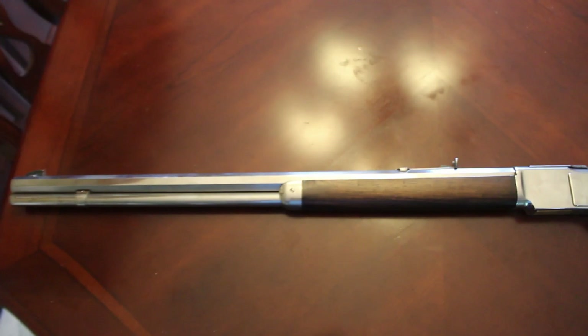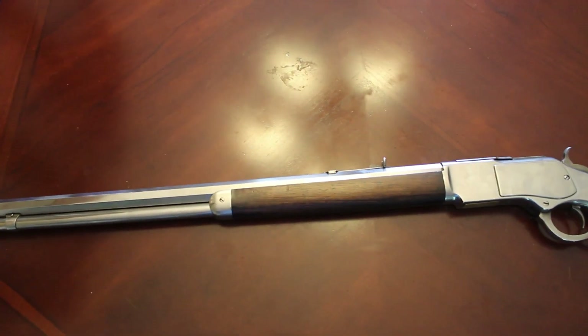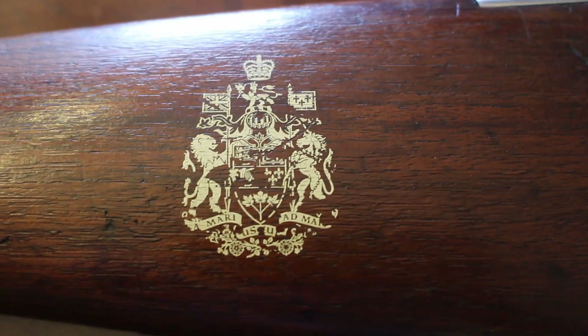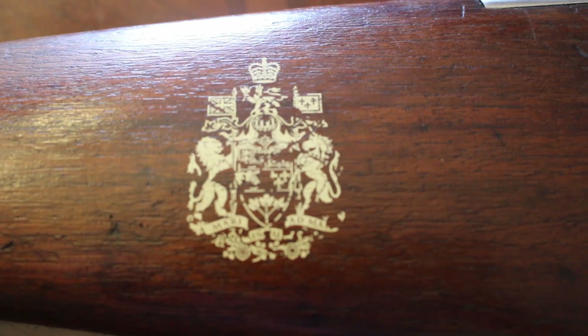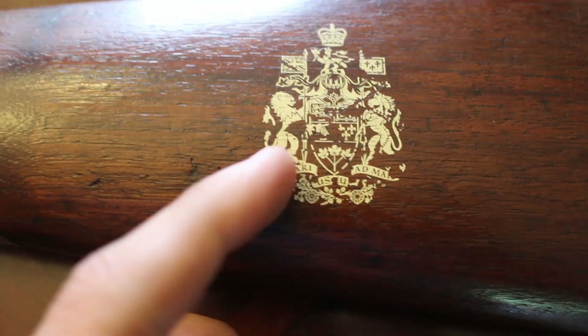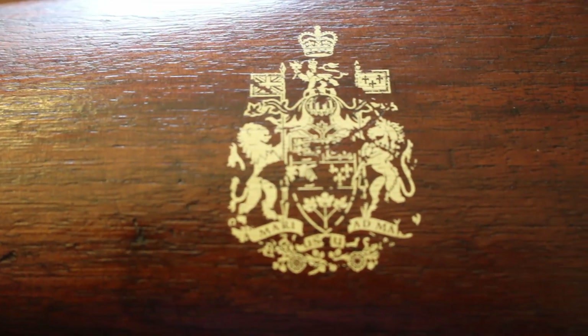It's all nickel plated. The guy thought maybe it was a showpiece or some kind of wall hanger or something, because there's a little crest on it - and this is quite old. I put pictures of this on forums and had to research it myself. It turns out it's basically Canada's motto.